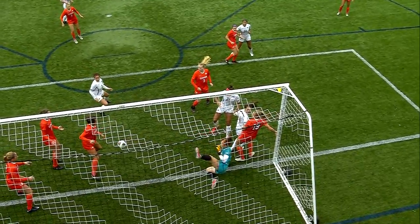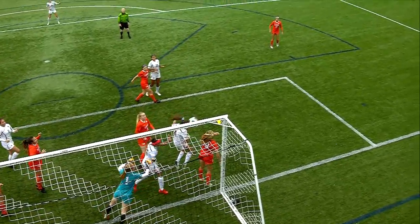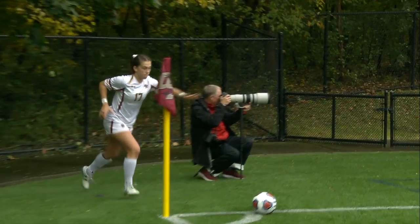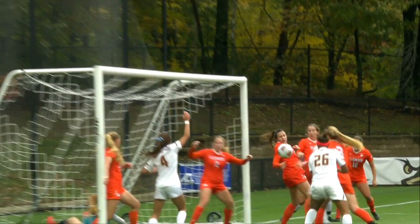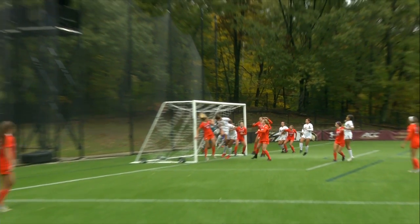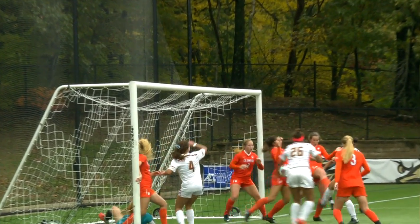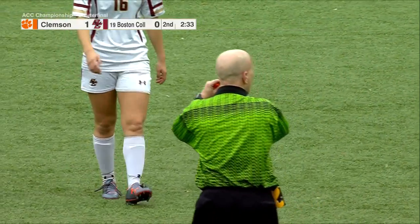It's a remarkable save by the English goalkeeper Sandy McEver, and you see right there why her coach thinks she's the best goalkeeper in the ACC right now. You might be able to get a sense of how deep she was in goal — I think that's the right call. So this is going to stay at 1-0. 2:33 left on the clock. They make sure to get it right at such a crucial stage — confirmed no goal. On we go.